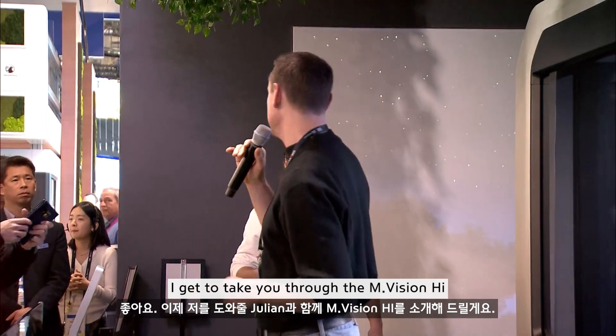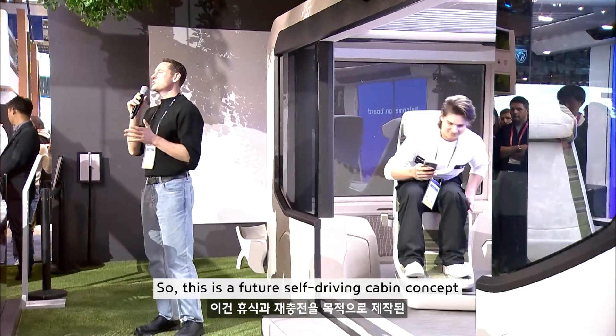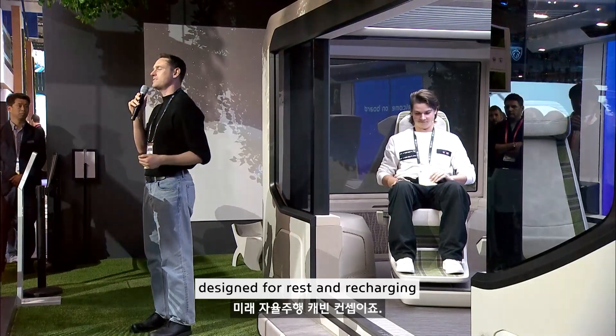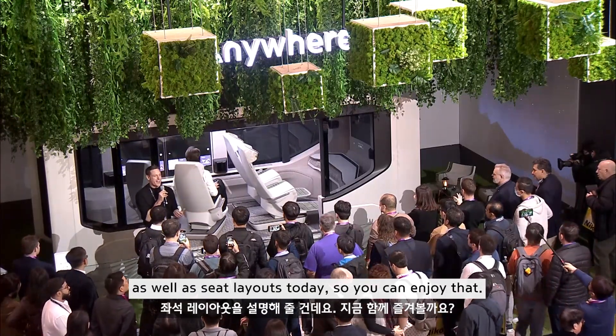I get to take you through the Unvision High with my man Julian over here. This is a future self-driving cabin concept designed for rest and recharging. Julian is going to take you through some of the functionality as well as seat layouts today.